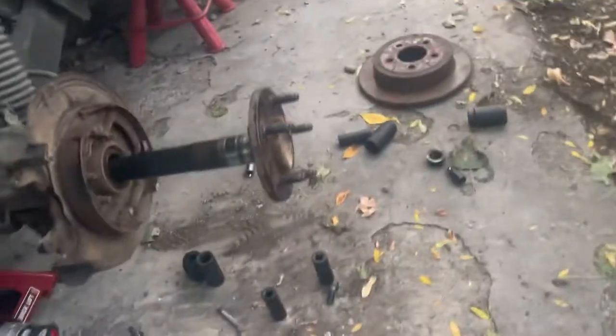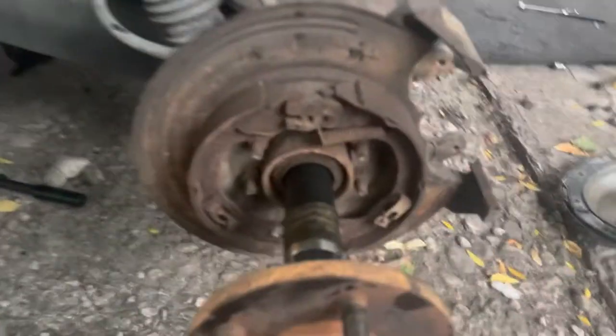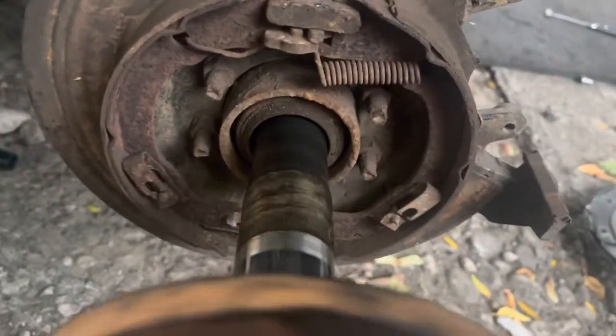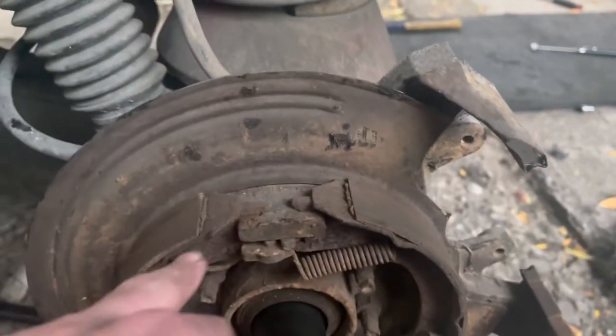I had to pull the axles out of their housings in order to properly remove the diff. And as you can see, they are quite rusted up. This is a Texas vehicle, so I honestly have no idea how it got like this, but these are the emergency brakes — they'll be replaced.